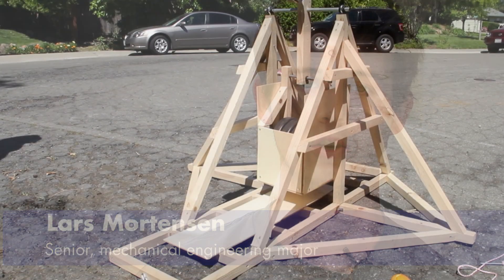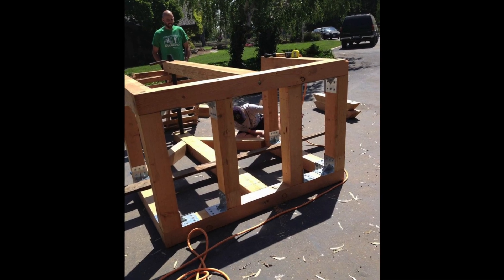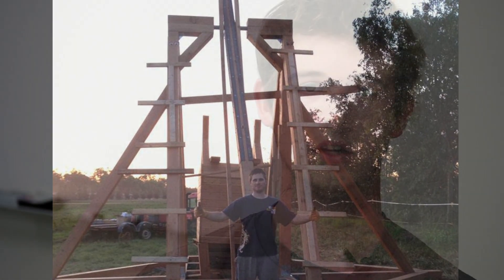The senior design project that we're working on for this year is a half-scale medieval trebuchet. Our sponsor is a huge renaissance buff and has contracted us to design and manufacture this for him. The final product is going to be approximately 35 feet tall at its highest point.